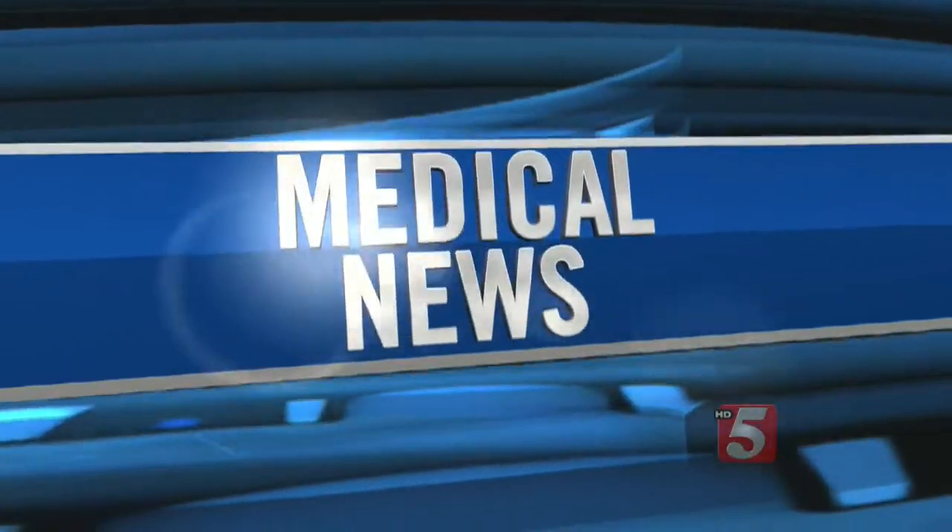As we age, the electrical pulses that keep our heart beating normally can start to slow down, causing our heart rates to slow or even take long pauses in between beats. Traditionally, surgeons implant a pacemaker into the chest. But now, they're testing an experimental device designed to eliminate major surgery and still keep the heart on track.